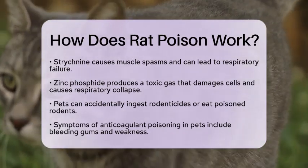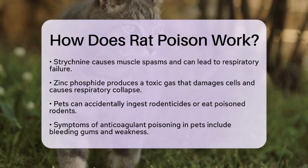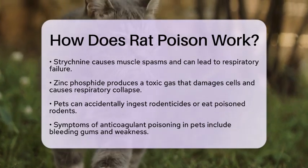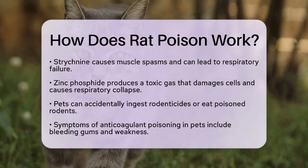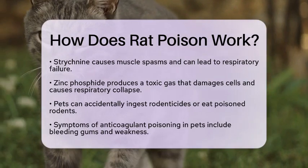Another concern is secondary poisoning. If your pet hunts or scavenges rodents that have died from poison, they can become poisoned themselves. This means that even if your pet does not eat the bait directly, they can still be at risk.